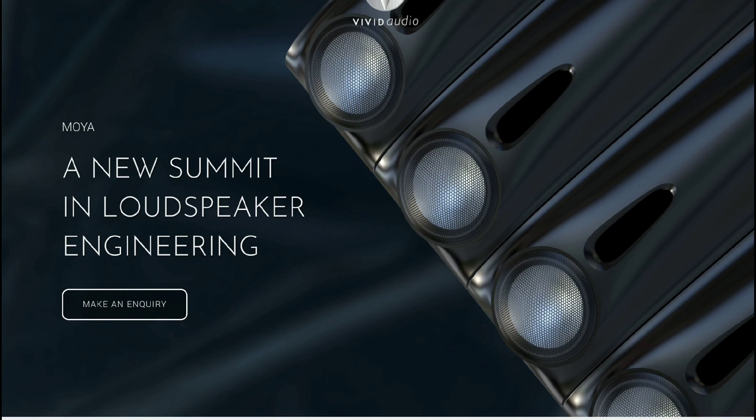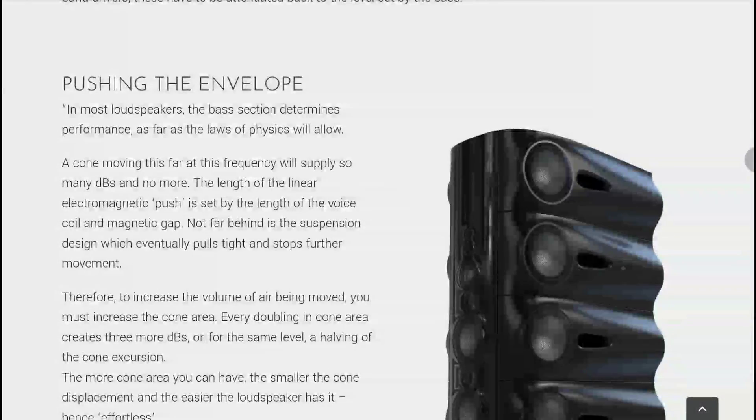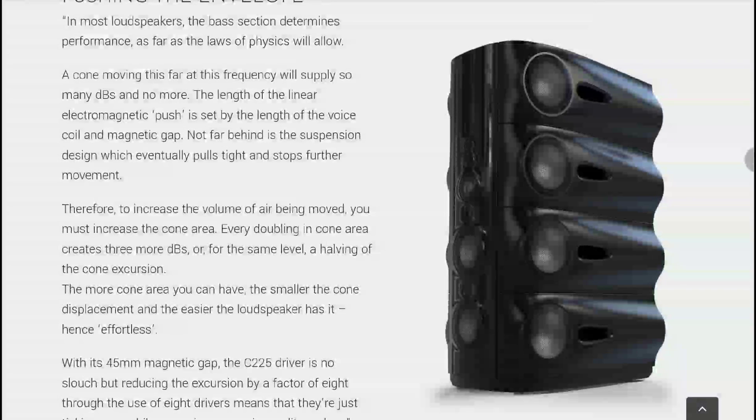The price tag is £400,000. The reality is that not many people will be in a position to buy this thing the way it is right now, because the price tag makes it very difficult for a lot of people to get their hands on this beast.